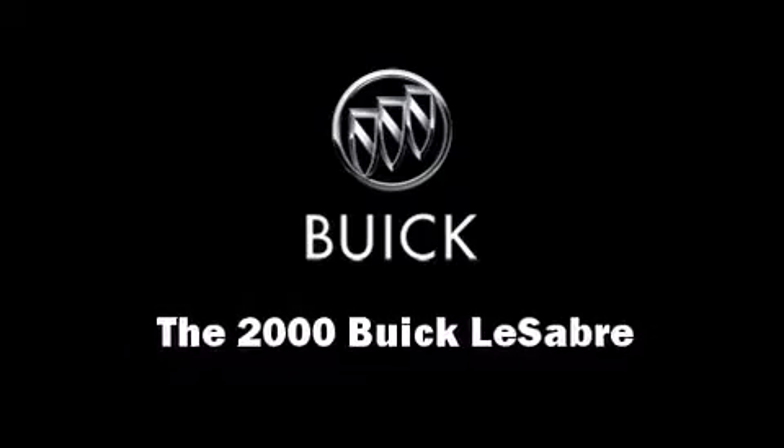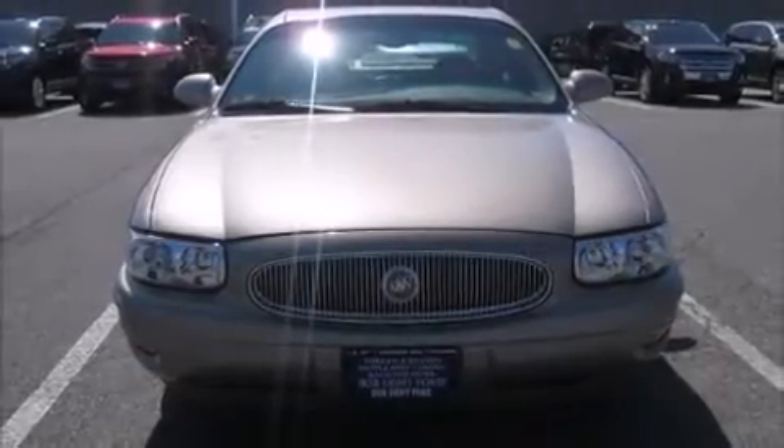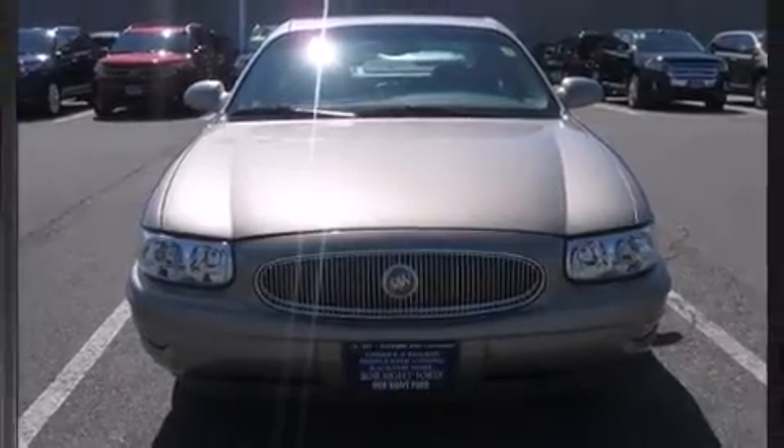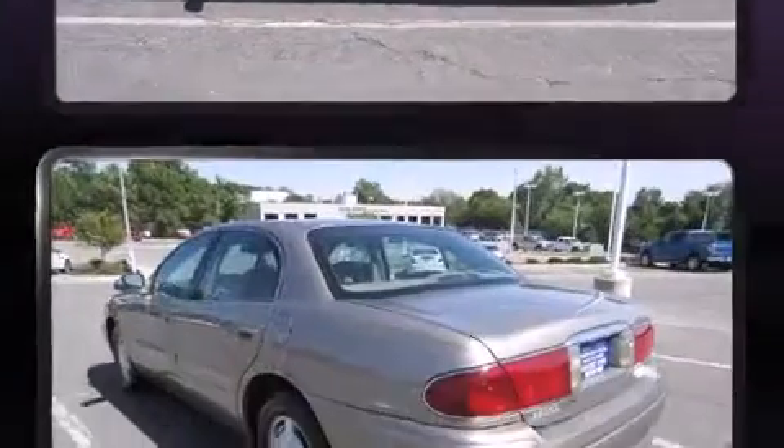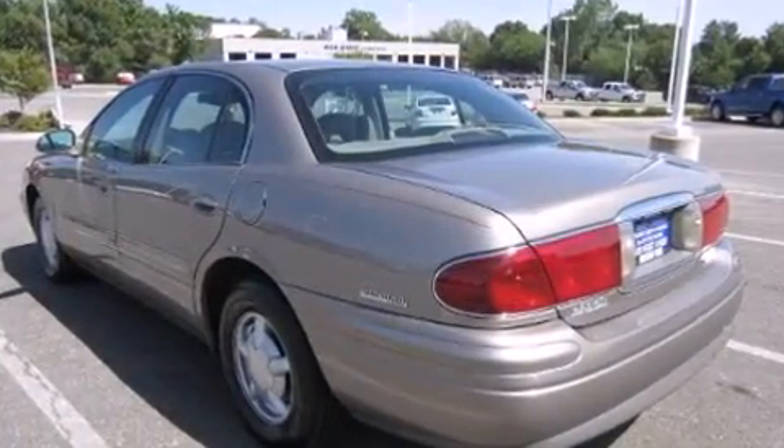Here's a great deal on a 2000 Buick LeSabre. This four-door sedan has just over 80,000 miles. It features an automatic transmission, front-wheel drive, and a refined six-cylinder engine.